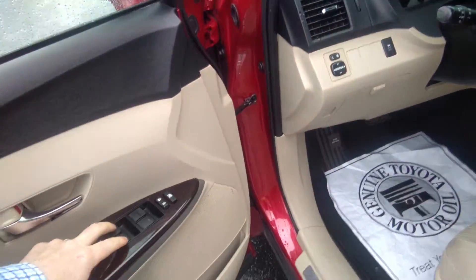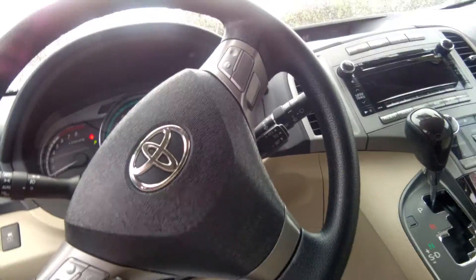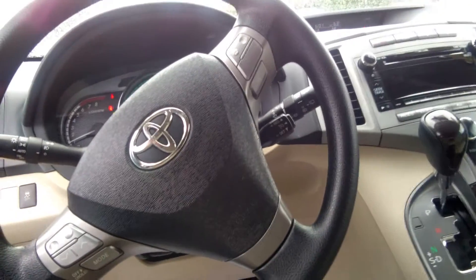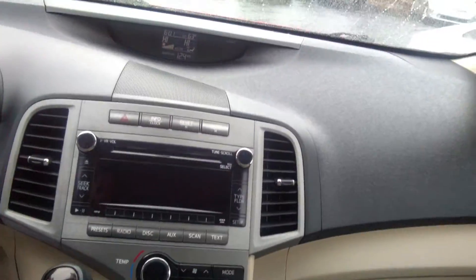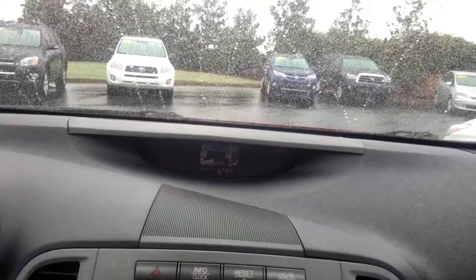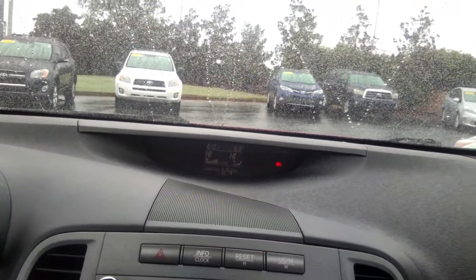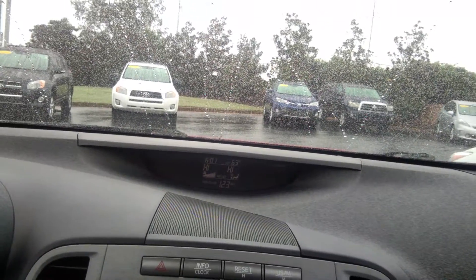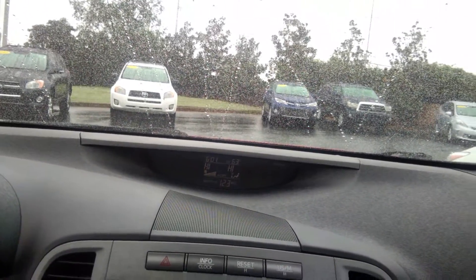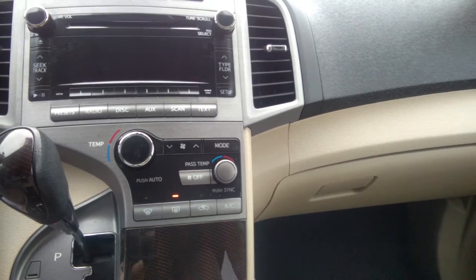Again, we have all the power windows, power locks, power doors, power mirrors, and all the controls from the steering wheel, sir — your AM, FM, CD, auxiliary port, USB and iPod connectivity. It has a nice dash right there, and you can see I've got the heater going on. All your controls are right there, sir. It does have dual temperature controls for the passenger and the driver — that's another added plus.